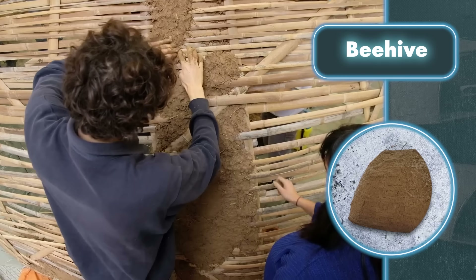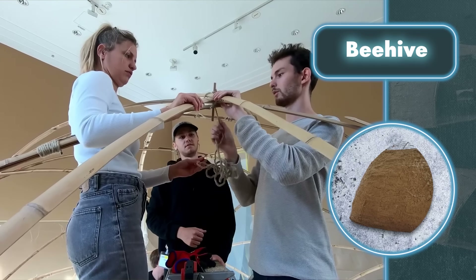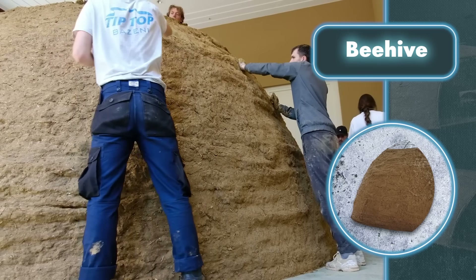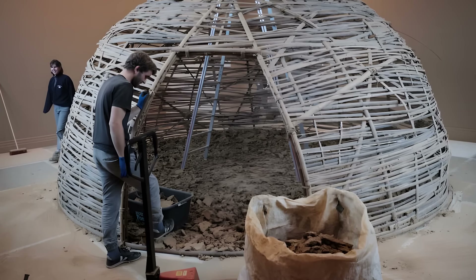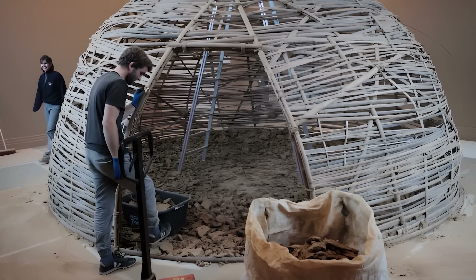a thin layer of clay plaster and treated with wax. The biggest advantage of the construction by Natural Building Lab is that it uses only eight bolts — that's the only part that has nothing to do with renewable materials. Everything else comes from nature, and the bamboo used was actually left over from a previous installation.